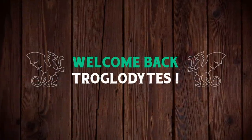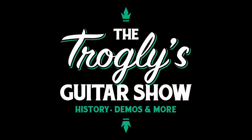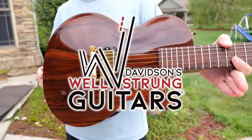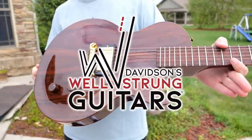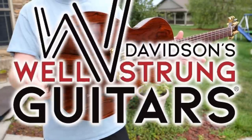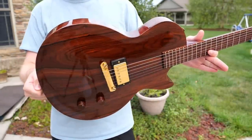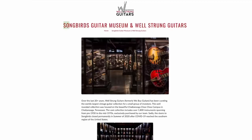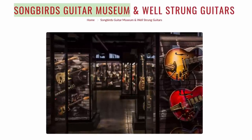Welcome back troglodytes to your daily dose of guitar information — the Troglies Guitar Show. Today let's spotlight Davidson's Well-Strung Guitars. About a year or two ago I started seeing this show up on Reverb listings. It's like, okay, that's a catchy name, I get what you're going for there guys. But they kept posting such amazing things, and then it's like, oh, it's the guys behind the Songbirds Guitar Museum.